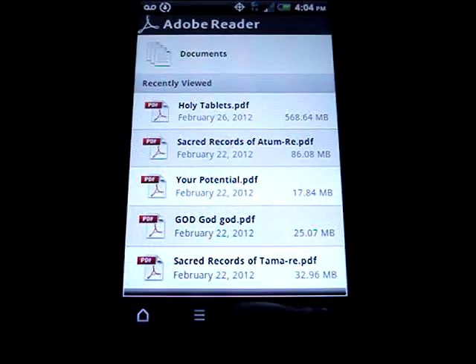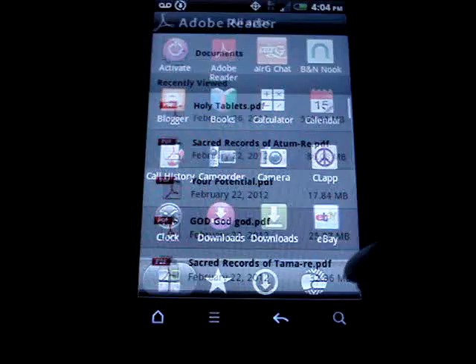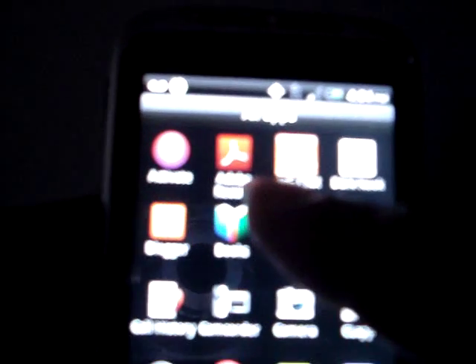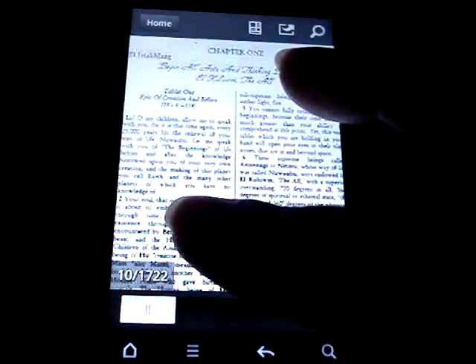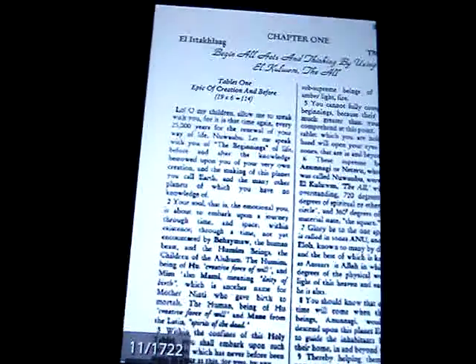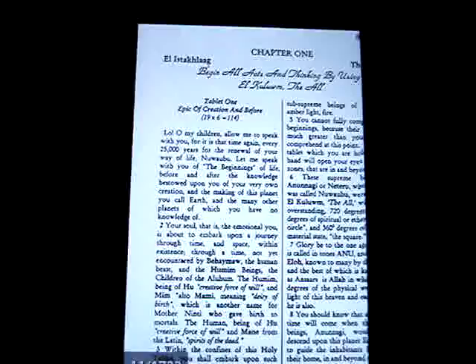You do need a PDF Adobe Reader — if you can see right there. And you can download that for free from your app market. And once you have that, then your phone can view the PDF books. Again, this is the Holy Tablet. It's a PDF file, right on your phone.